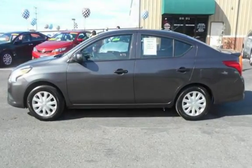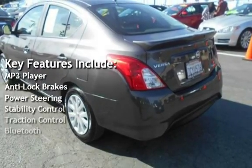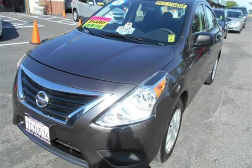Key features include MP3 player, anti-lock brakes, power steering, stability control, traction control, and Bluetooth.